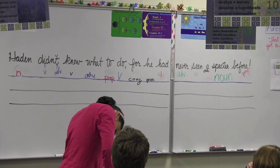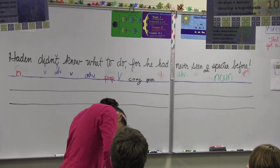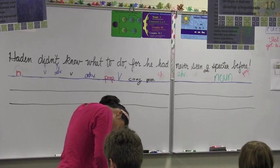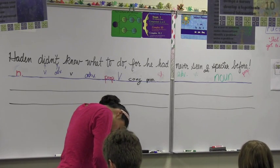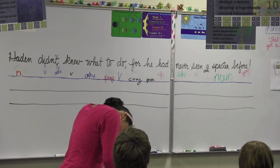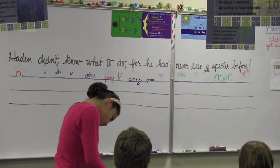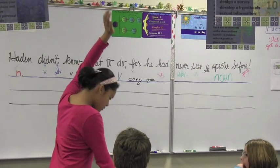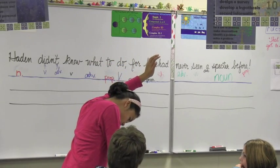I don't know how there's four verbs. Four verbs — that would be something to question, wouldn't it? Four verbs, and they're like really close to each other. Do you see one that you don't think is a verb that's identified as a verb? Do.